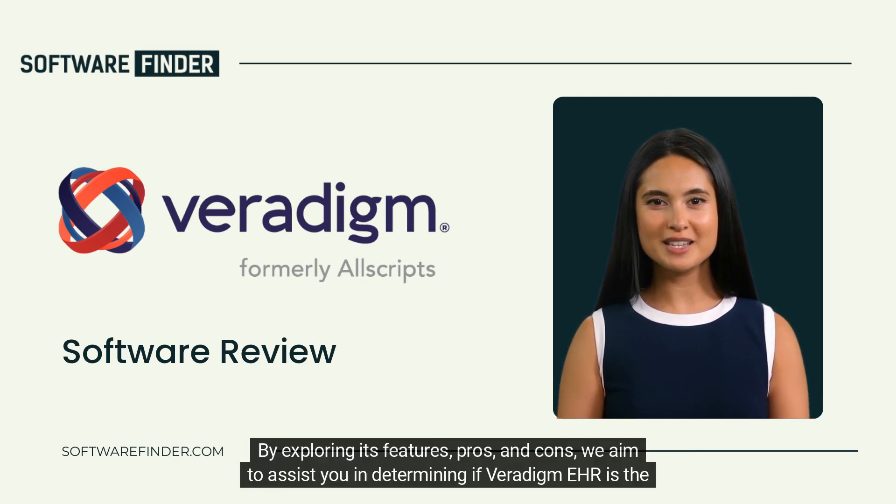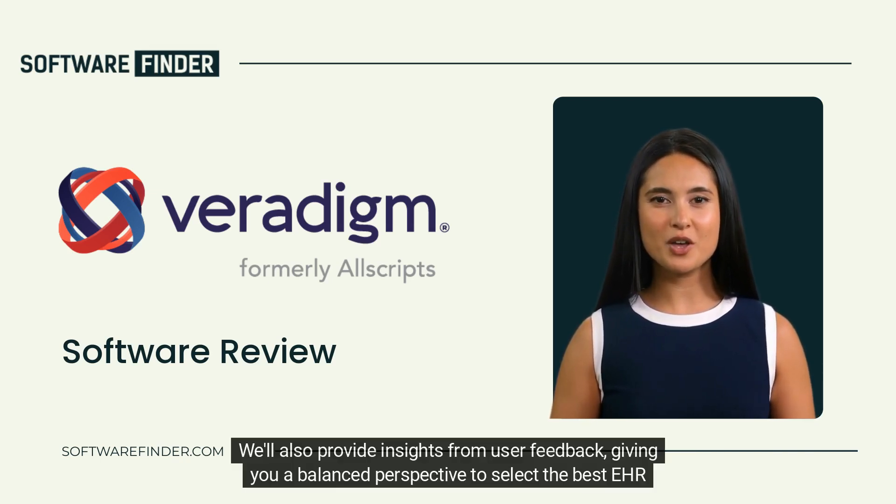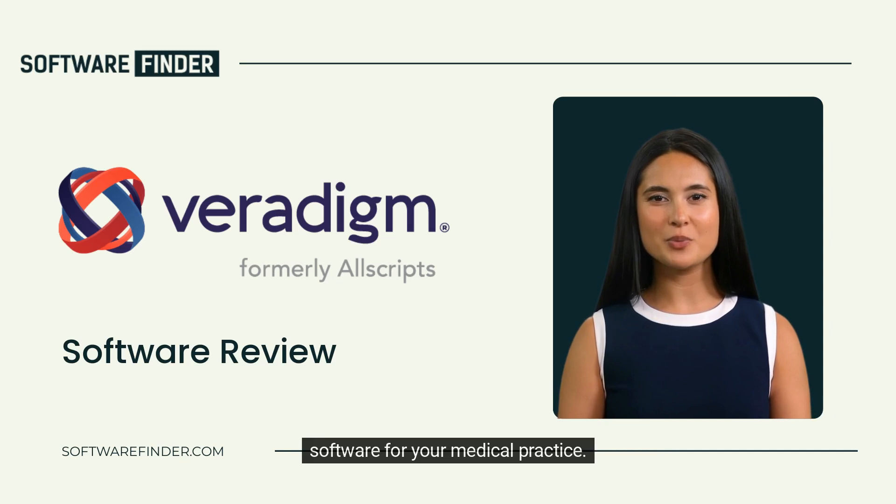By exploring its features, pros, and cons, we aim to assist you in determining if Veridigm EHR is the ideal fit for your practice. We'll also provide insights from user feedback, giving you a balanced perspective to select the best EHR software for your medical practice.